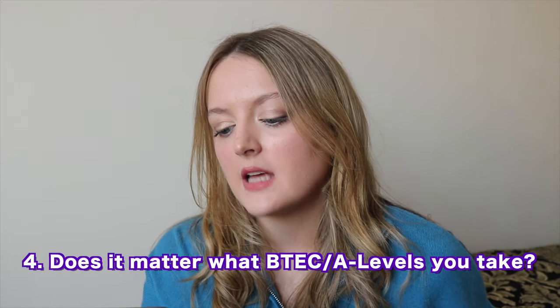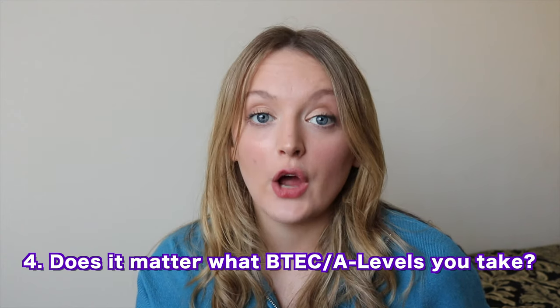Does it matter what BTEC or A-levels you take? No. York accepts pretty much any subject other than the EPQ, critical thinking, or general studies — but check the website to confirm. You don't need to have done law before. I did a triple extended diploma BTEC in film and got in, so they're not picky about the specific type of BTEC either. Just do subjects you like and are good at.